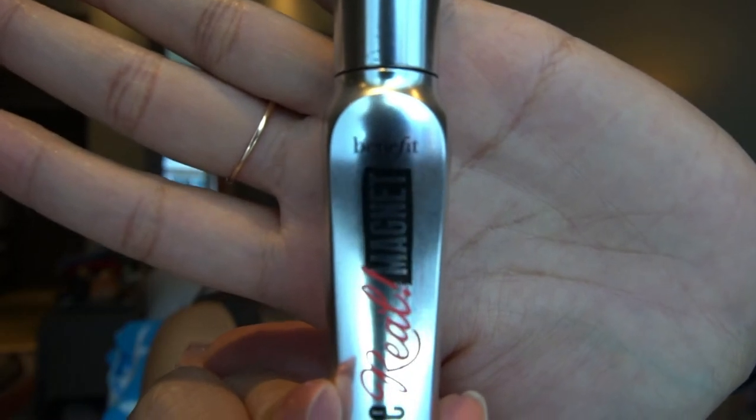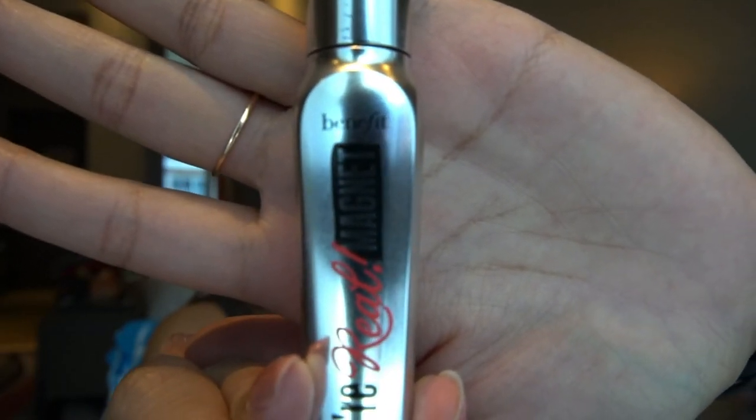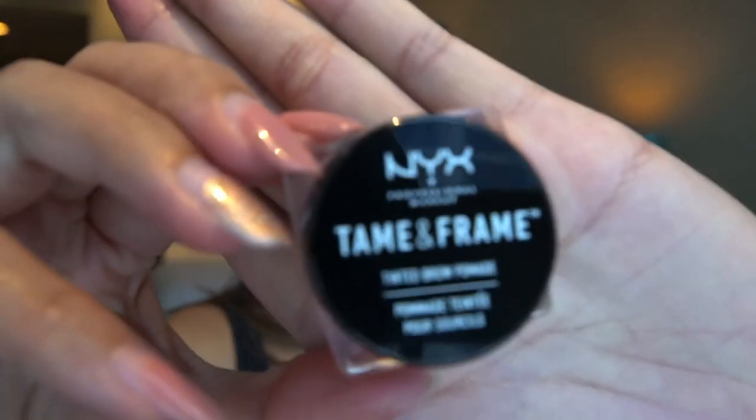Let's start our haul with this mascara. This is from Benefit and I believe this is one of their newest collections. It claims that this mascara will help your lashes curl even without using a curler.